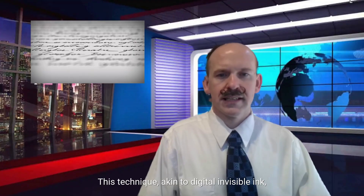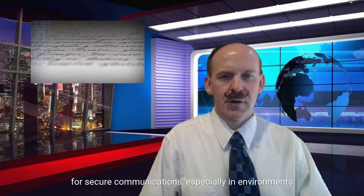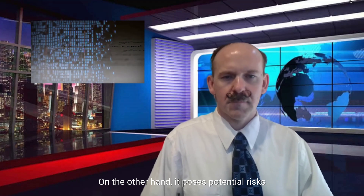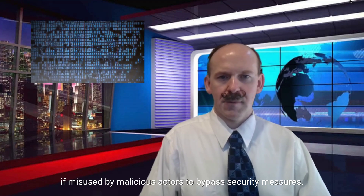This technique, akin to digital invisible ink, has significant implications. On one hand, it offers a new avenue for secure communications, especially in environments where traditional encryption is restricted. On the other hand, it poses potential risks, if misused, by malicious actors to bypass security measures.